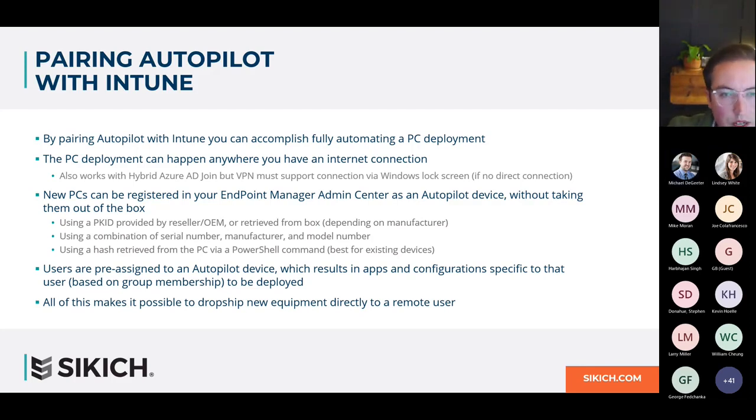Regarding a question about Mac: Intune does have the ability to do some configuration on Macs and push some applications, but Autopilot is unique to Windows. With Mac, you'll have to manually do the initial out-of-box configuration, but you can use Intune for some controls — things like enforcing encryption and backing up encryption keys. It's a little more limited compared to what Windows offers, but if you have Macs in your fleet, they'll certainly benefit from this as well.